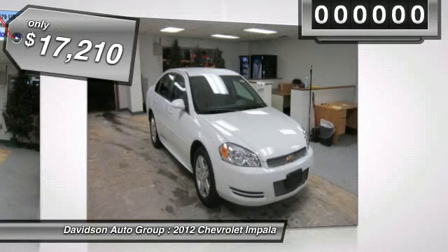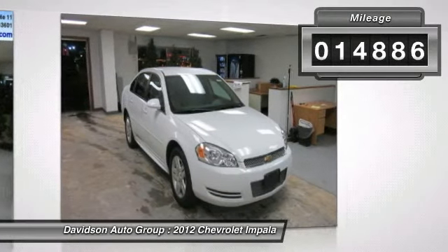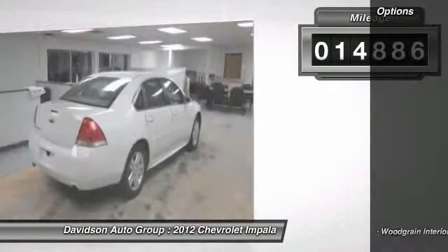Remote Engine Start, Dual Zone AC, CD Player, Aluminum Wheels, Head Airbag. Clean Auto Check Report.